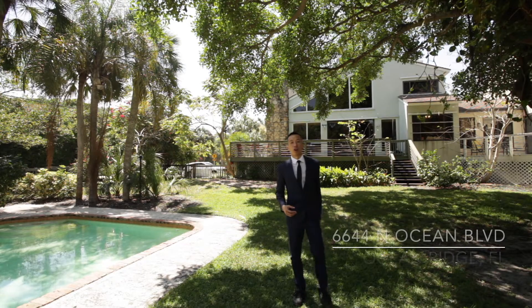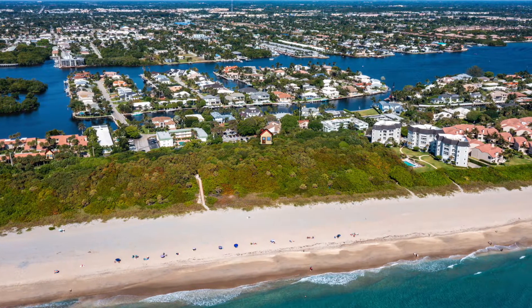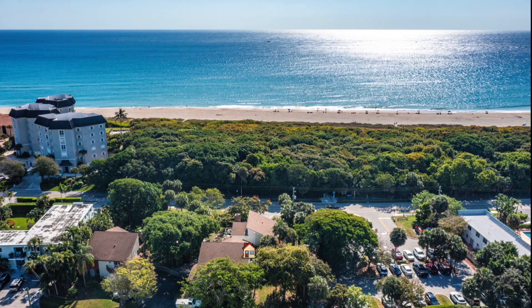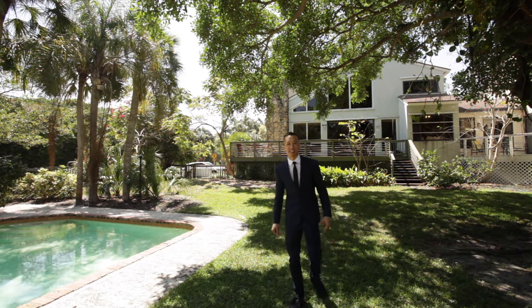Welcome to 6644 North Ocean Boulevard in Ocean Ridge, Florida, on the Barrier Island immediately across the street from the beach. This 20-plus year owner-occupied two-bedroom, two-and-a-half bathroom townhouse offers more than 1,900 square feet of luxury living space. Come on, let's go take a look inside.